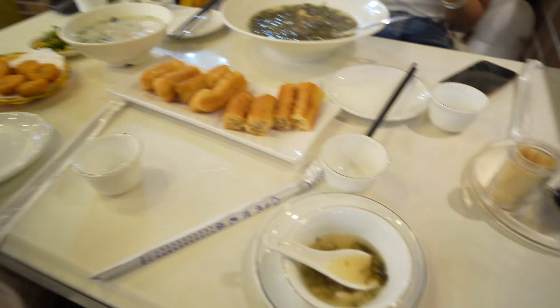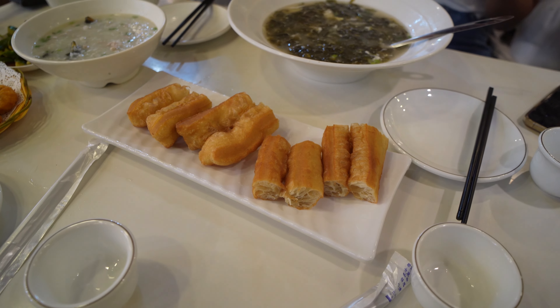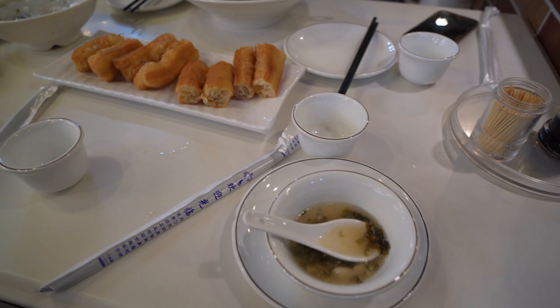Good morning! We are officially starting off the Shenzhen adventures and this morning we've come to a dim sum spot for some breakfast before we start adventuring. All the dishes are coming in — we have some seaweed and egg soup, fried bread, steak, corn, cheese. Yeah, nice.